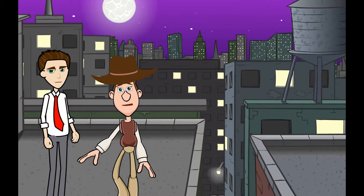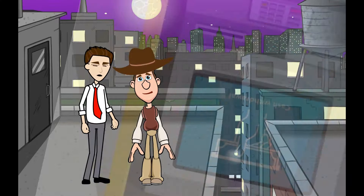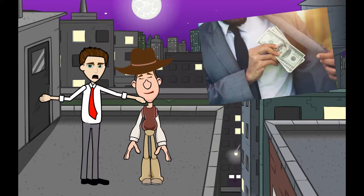Hey, Wall Street Wooly! I heard someone talking about an ATM, but what is an ATM anyway? An ATM stands for Automatic Teller Machine. What does it do? An ATM is used mainly for taking cash out of your bank account.